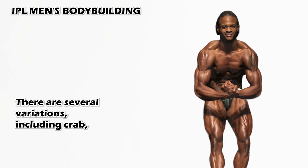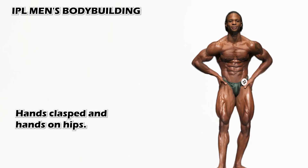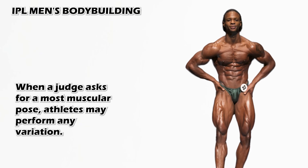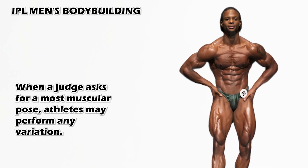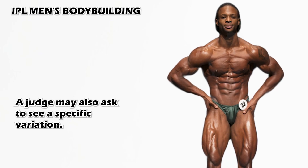For the most muscular pose, there are several variations including crab, hands clasped, and hands on hips. When a judge asks for a most muscular pose, athletes may perform any variation. A judge may also ask to see a specific variation.